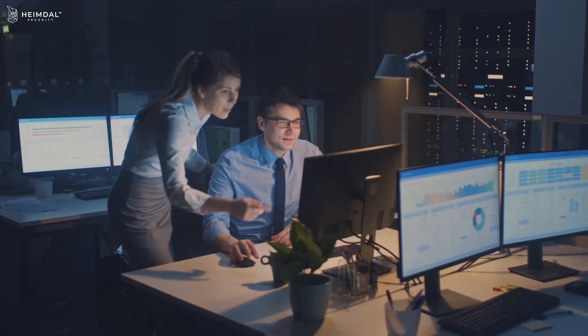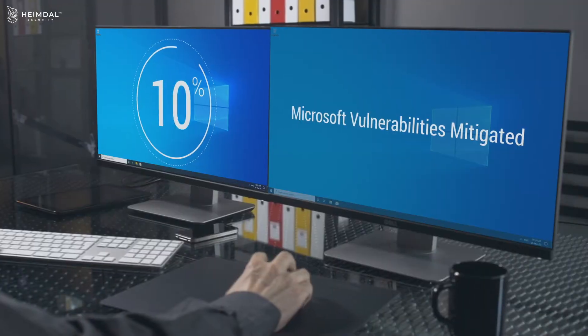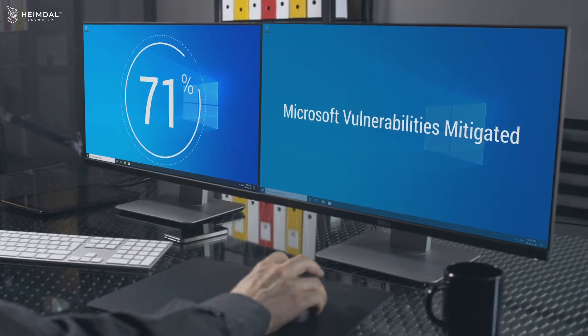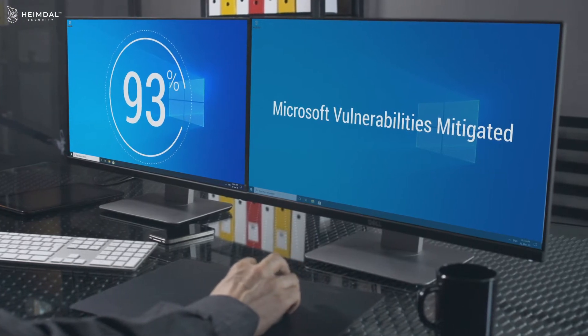Heimdall Privileged Access Management, our powerful PAM solution, helps companies worldwide address all of this and strengthen their overall security. Just by deploying our PAM solution, organizations neutralize over 93% of all Microsoft vulnerabilities.